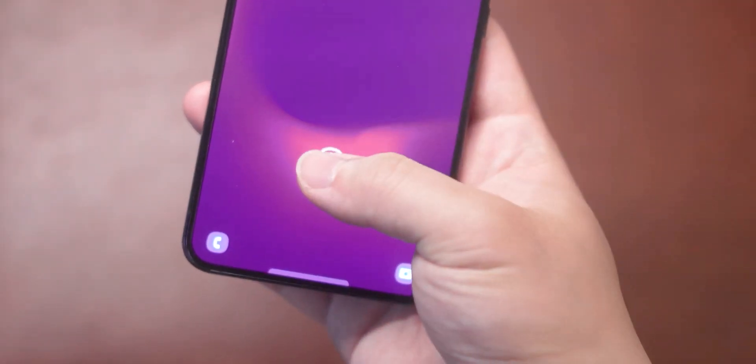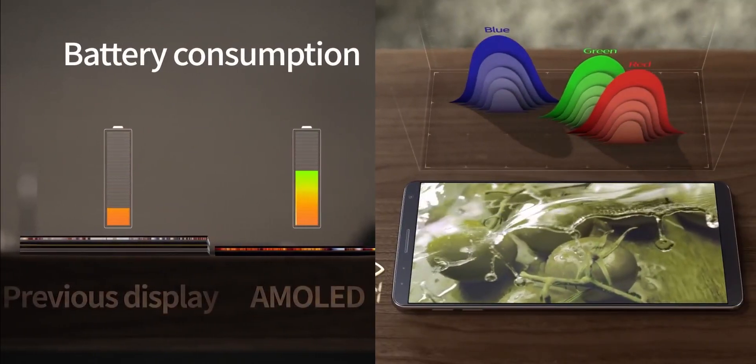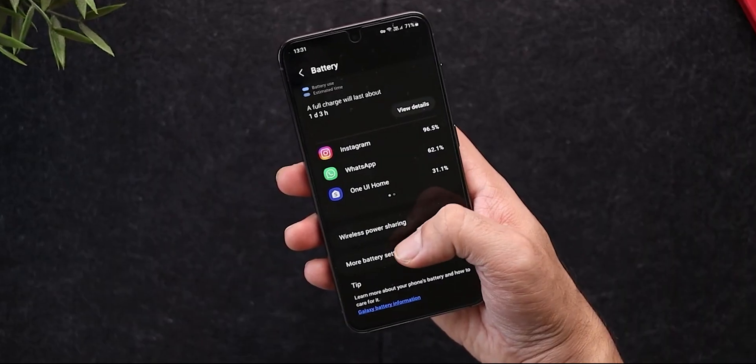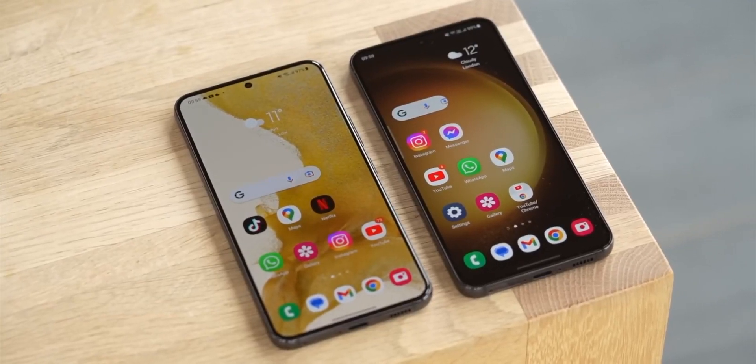The enhancements to these new displays extend beyond just brightness. They are also notably thinner, offer more vibrant and dynamic colors, and, perhaps most importantly, are designed to be more energy efficient. This energy efficiency translates into improved battery life, alleviating concerns about power consumption, which have been a common issue with previous displays.